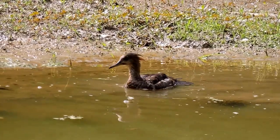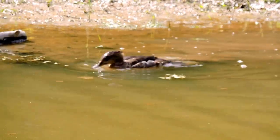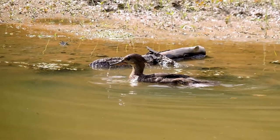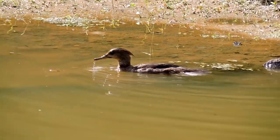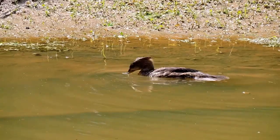An immature hooded merganser is feeding. It had just been on land. I wish I'd caught more than just one picture of it, because you can see how good of divers they are. Their legs are set way far back on their body.